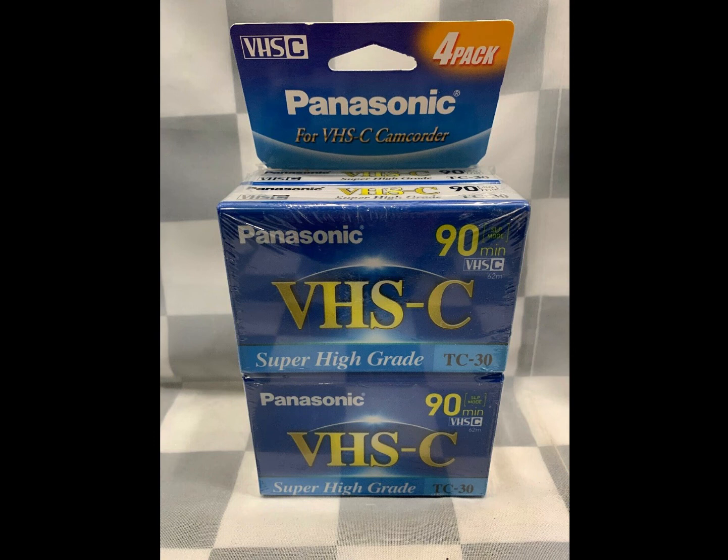We'll start with some Panasonic VHS-C camcorder videotapes — blank tapes. Always a good seller. I always pick up all blank audio when I find it sealed. This sold on the UK eBay site for $13.84.